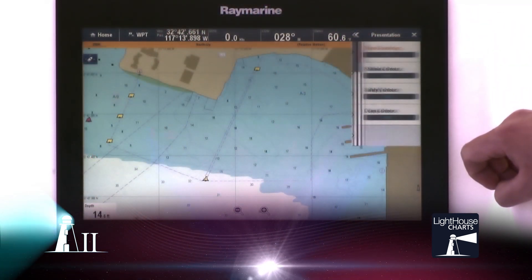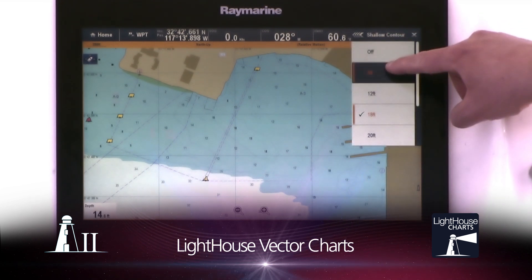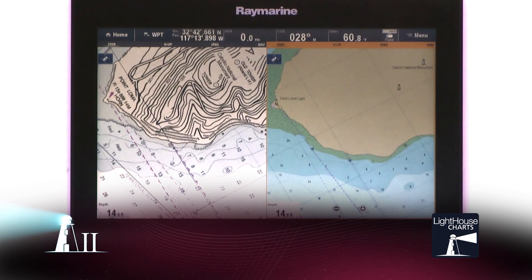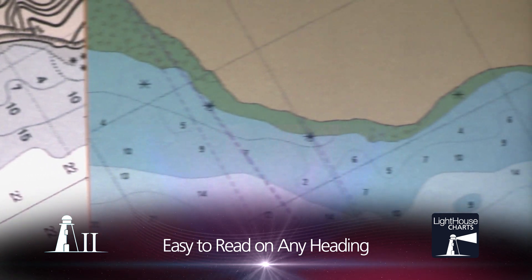Lighthouse Vector Charts feature fully scalable charting with customizable options for contour shading, symbology and more. The bold color palette makes them easy to see and the dynamic text makes them fully readable on any heading.